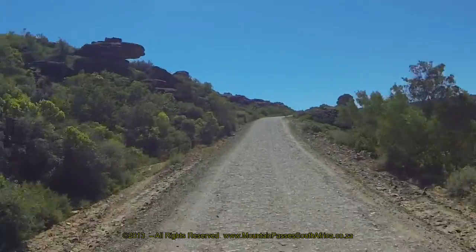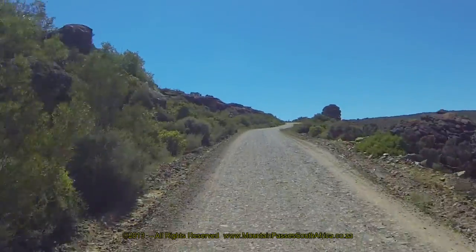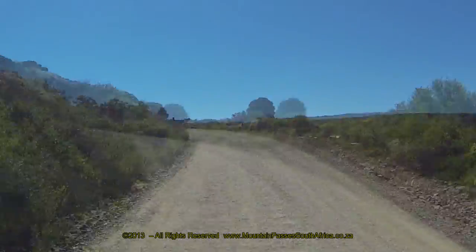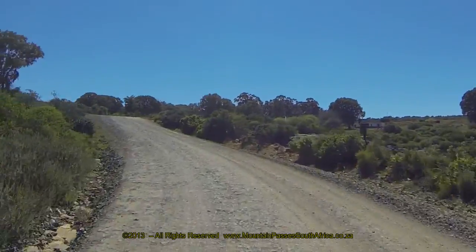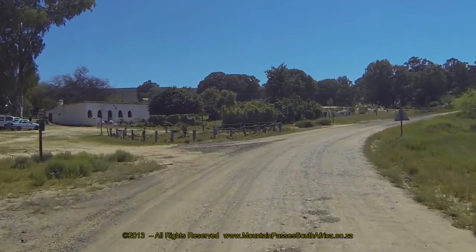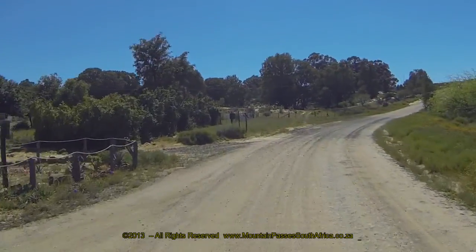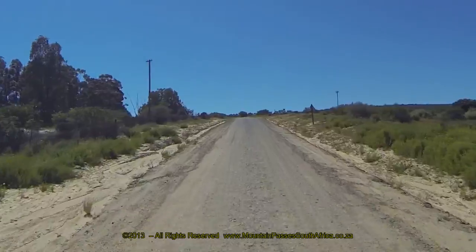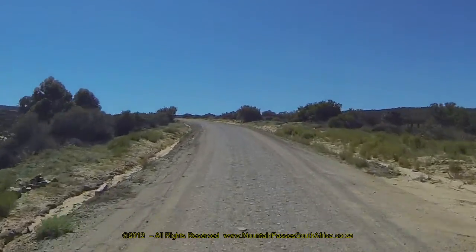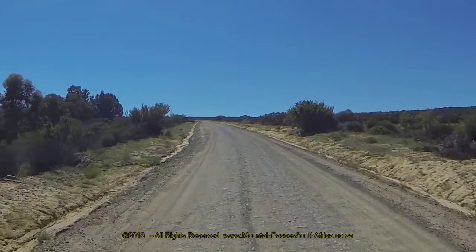There are one or two tricky bends along this upper section, and be particularly wary of the final little climb, which is both short and steep. In addition, it is a blind rise, and immediately after cresting it at the Nardoskloef farm the road twists off to the right. Anticipate oncoming traffic here and look out for dust ahead, which is your early warning system on these roads.